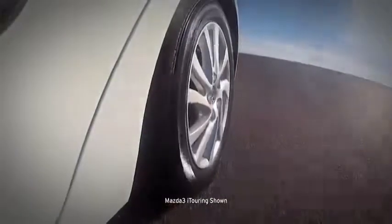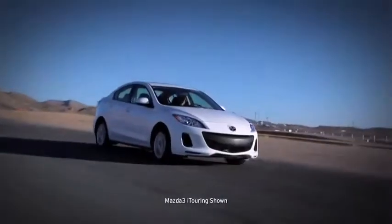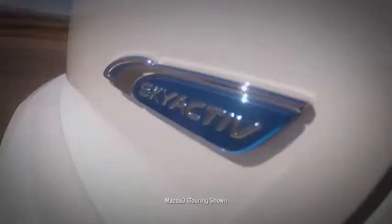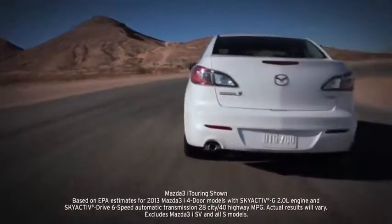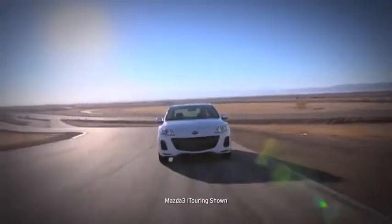The tire pressure monitoring system, standard on all Mazda 3s, helps you keep your tires inflated properly to help with safety as well as maximize your fuel efficiency. With so much exhilaration, advanced technology, and up to EPA-estimated 40 mpg highway, it's no wonder that Mazda 3 has earned so many glowing accolades.